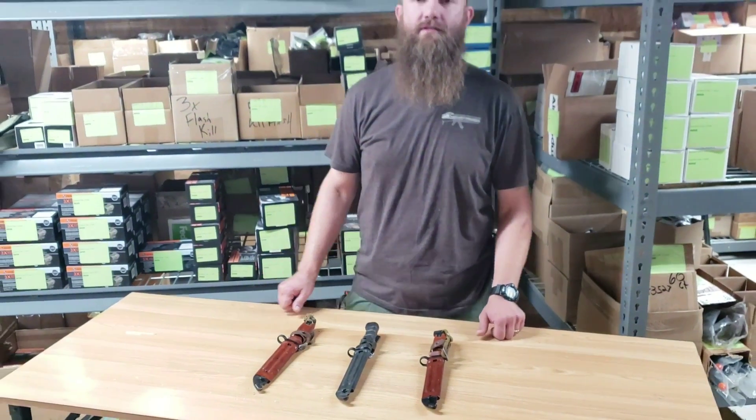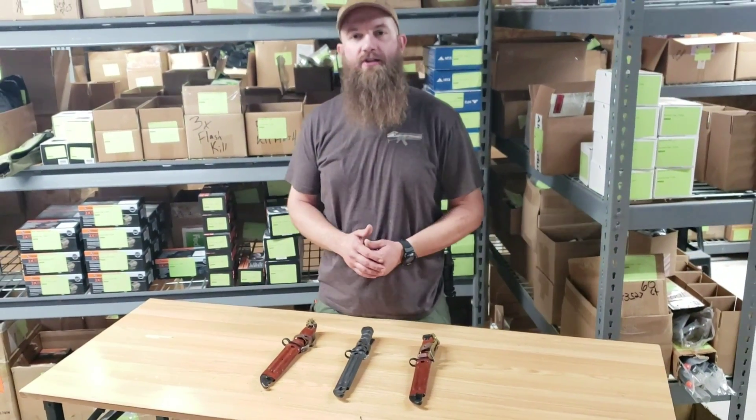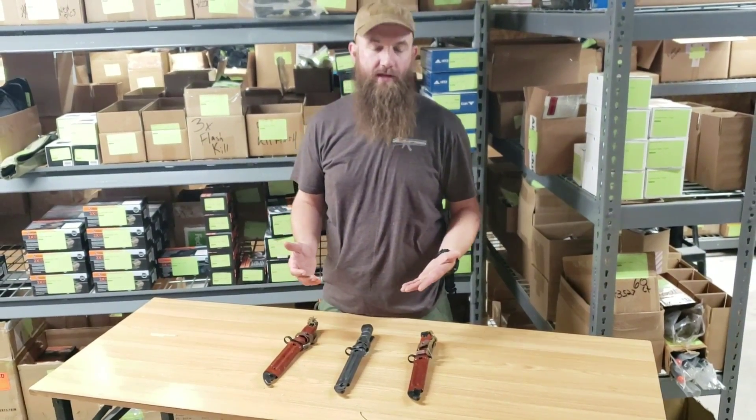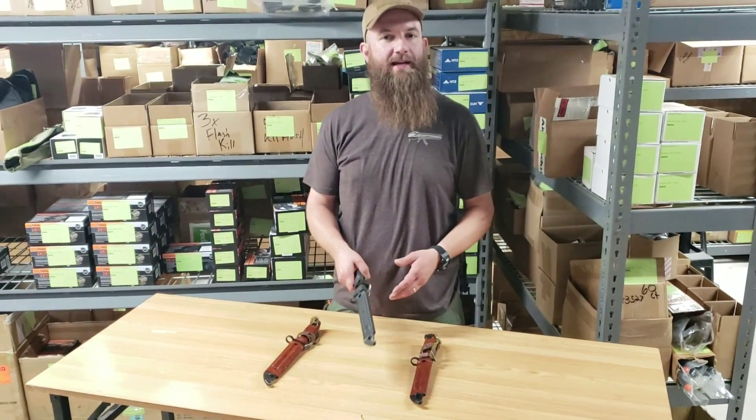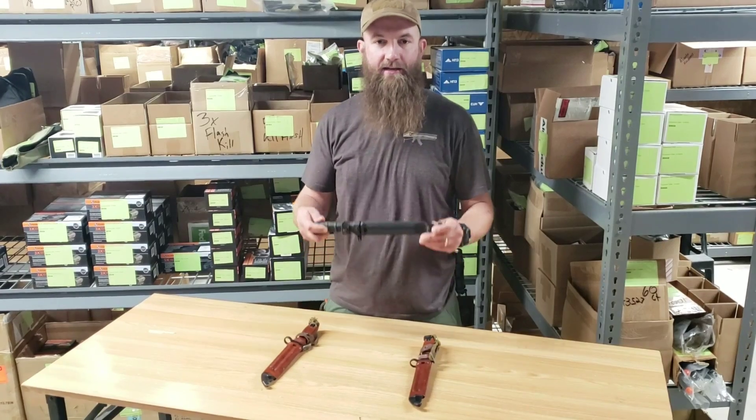Hey guys, it's Matt with Atlantic Firearms here in the warehouse today, checking out some new bayonets that we just got in. These are all Russian bayonets — we have three different bayonet listings that we just added.